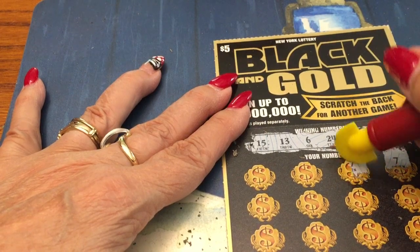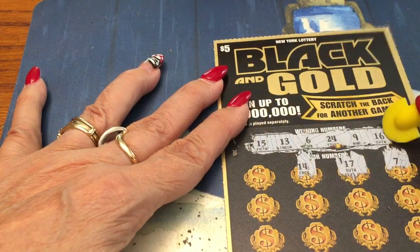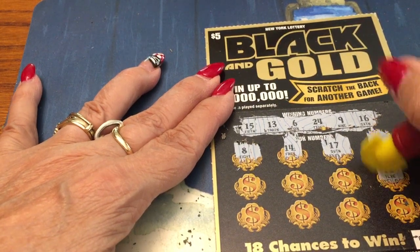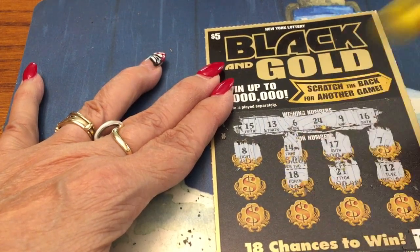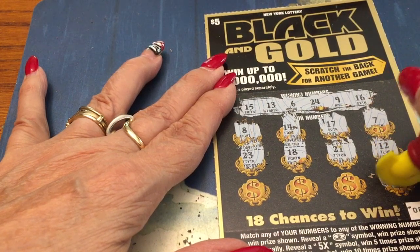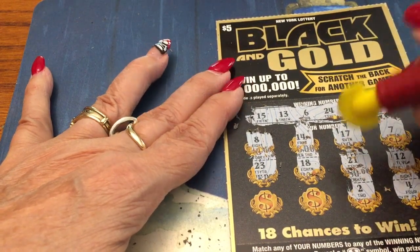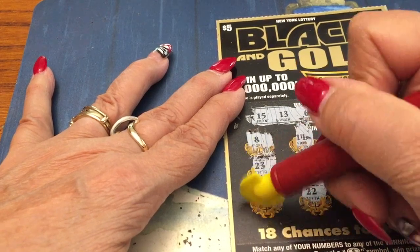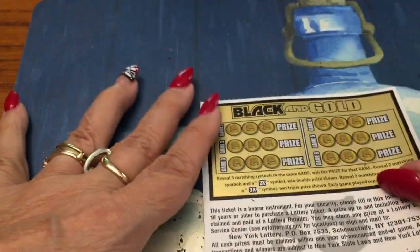7 — no, we have a 6. 17 — no. 14 — we have a 13, so 13, 14, 15, 16 — let's get some more teens going here. 8 — no, we have a 9. 12 — we do not have a 12. 21 — we do not have a 21. 18 — we do not have an 18. 23 — we have a 24, I'm seeing a pattern here. 22 — and a chicken leg — nope. All right, let's check the back.